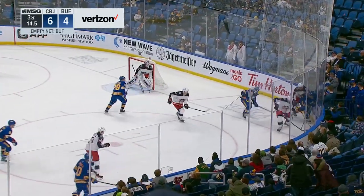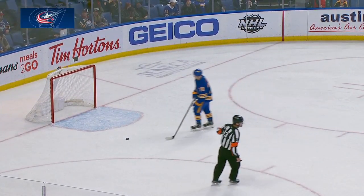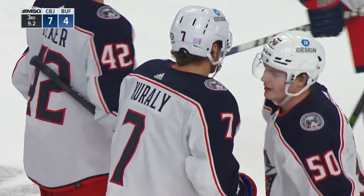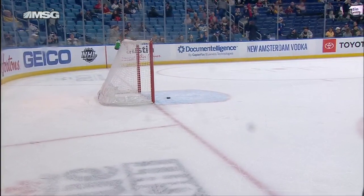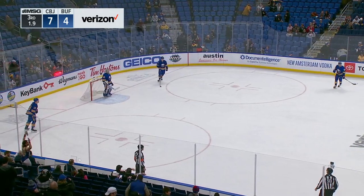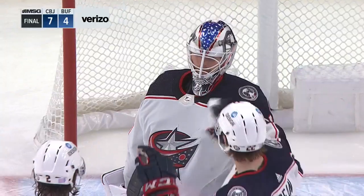Opozo in the corner with 15 seconds. Shot doesn't get through. Empty net chance by Corelli, and he's a bullseye with that one to make it seven to four. Corelli dumps that one in for the second — they're gonna leave the red light on behind Aaron Dell. And that'll do it. It's a seven to four win for Columbus.